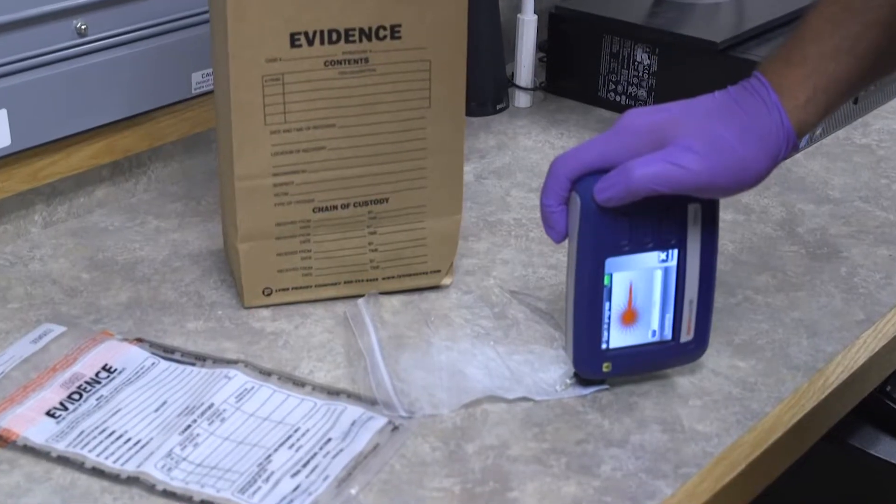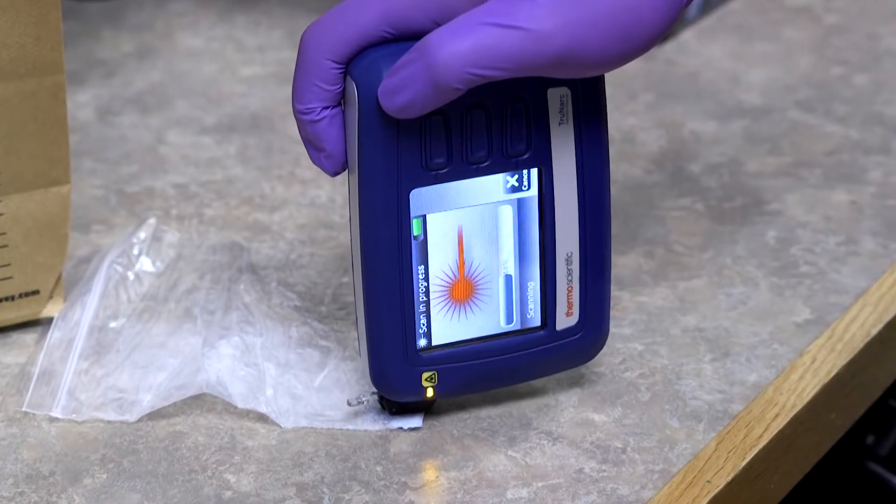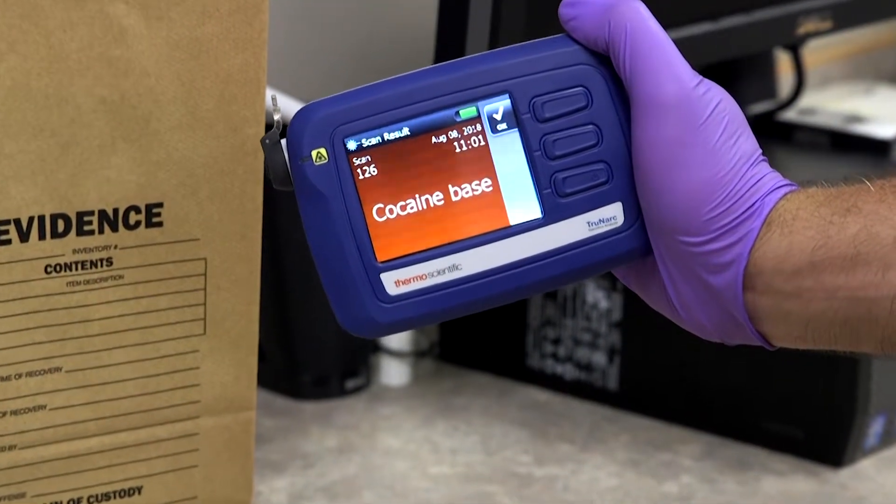The TRUNARC handheld narcotics analyzer can test for multiple controlled substances in a single event and deliver clear, real-time results for presumptive evidence without the need to contact most suspected narcotics.